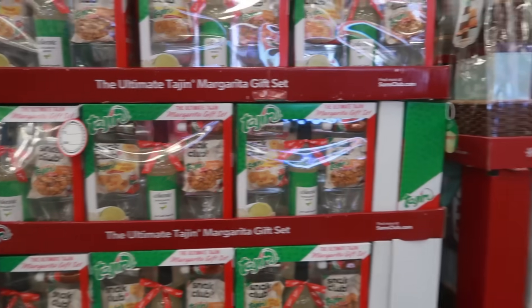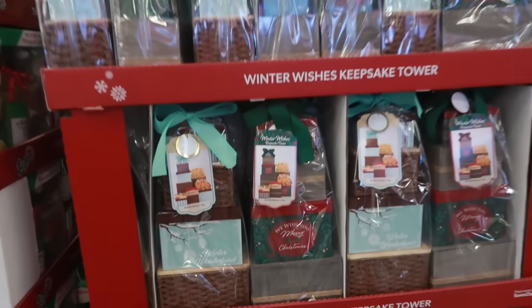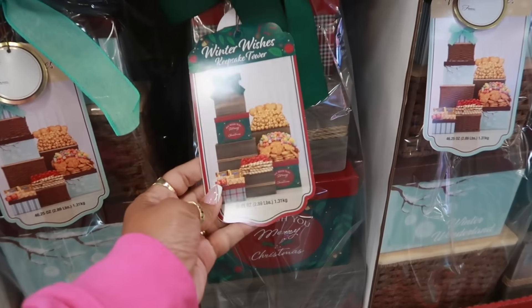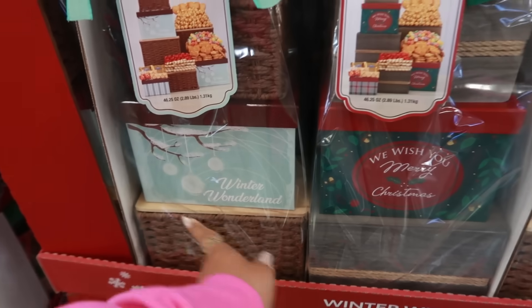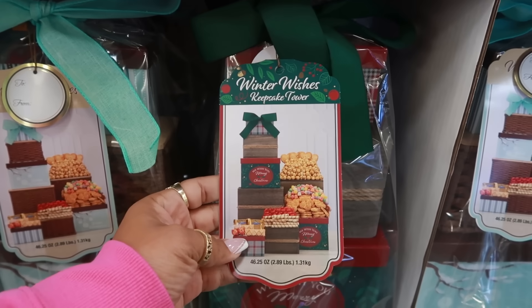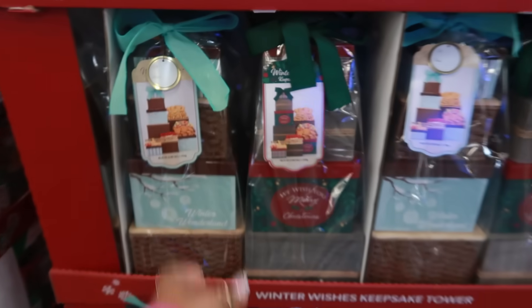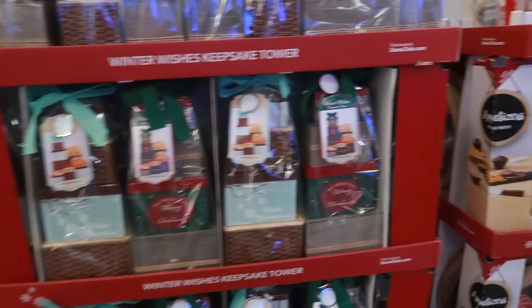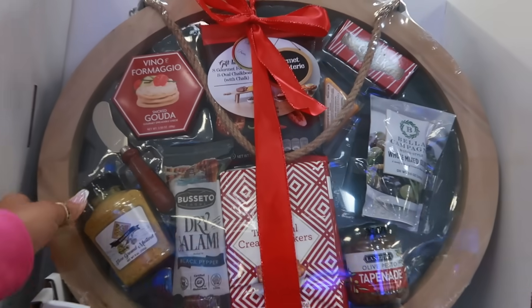The Tajin margarita mixer set is $17.98. The Winter Wishes tower is $29.98 — it's a keepsake tower with a basket with a lid, little boxes, popcorn, and all kinds of goodies — 2.8 pounds of treats for $30. And there's a $49.98 gourmet charcuterie gift set.